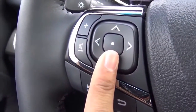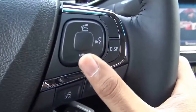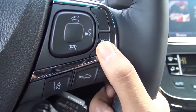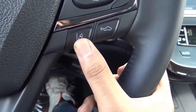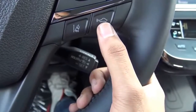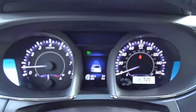On the steering wheel you have audio controls and controls for the Toyota Entune system. On the other side, you have Bluetooth phone controls, voice recognition, and a display button for the information center. You also have your lane departure alert system and adaptive cruise control, where you can set the following distance.